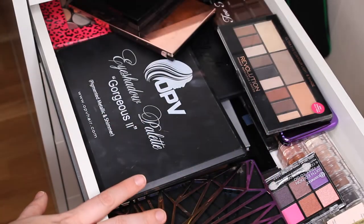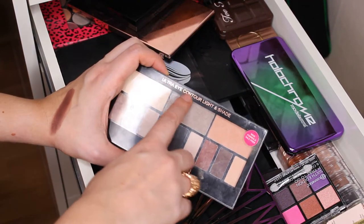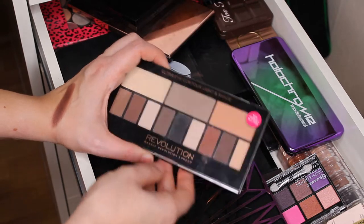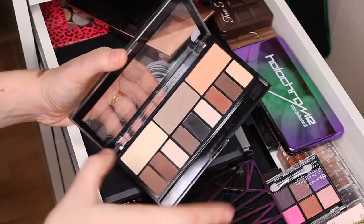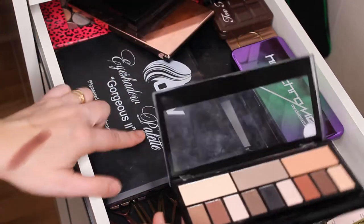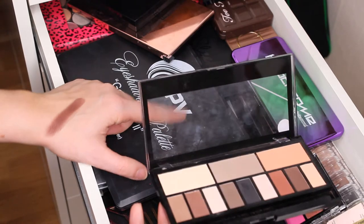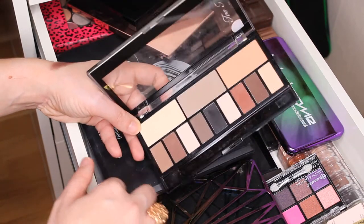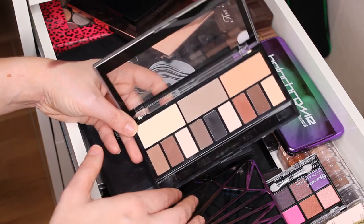I also have the Revolution Ultra I Should Contour Light and Shade palette. This is a very nice palette and I do use it quite a lot. I kind of keep this one and the OPY palette next to each other — I use them together.